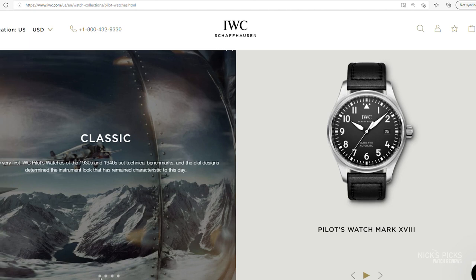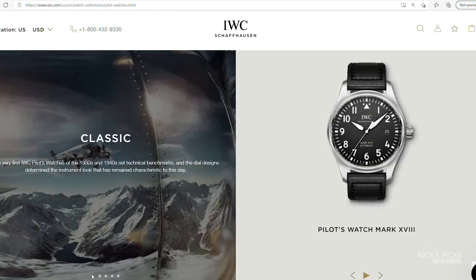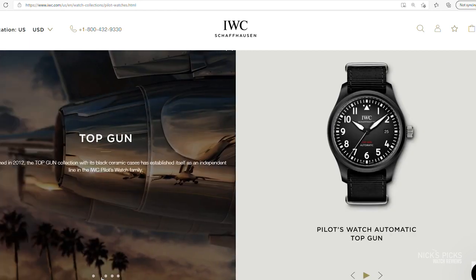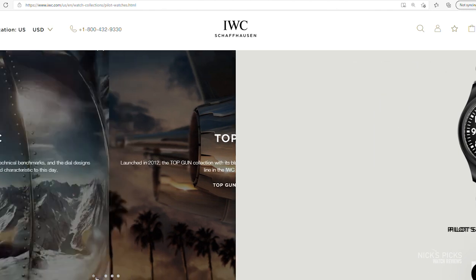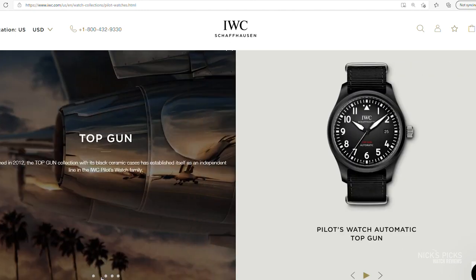But the Mark 18 is also powered by a different movement. The Mark 18 is powered by an older IWC movement, the 35-1-1-1, whereas the Top Gun is powered by the newer 32-1-1-0. And as a result of the newer movement, the Top Gun actually offers 32 hours more power reserve — 72 hours of power reserve versus 40.